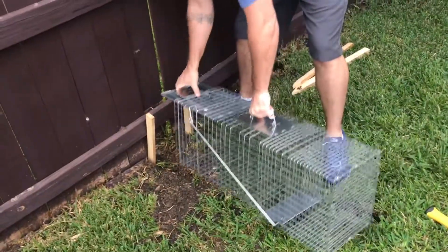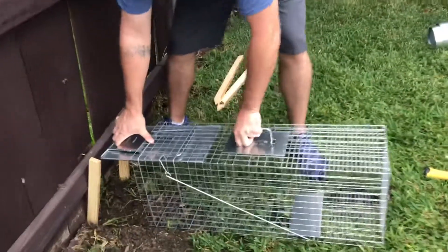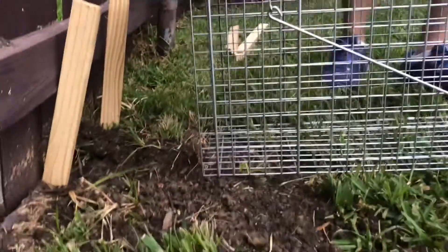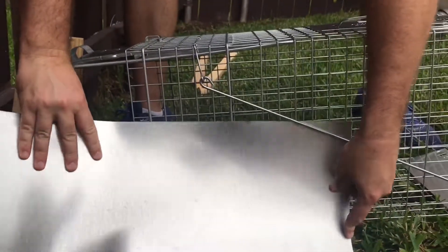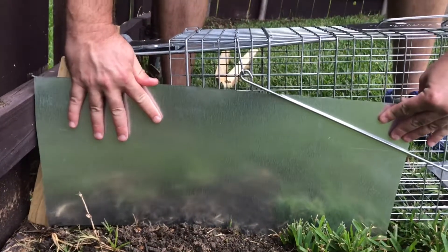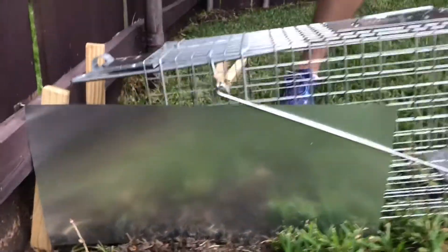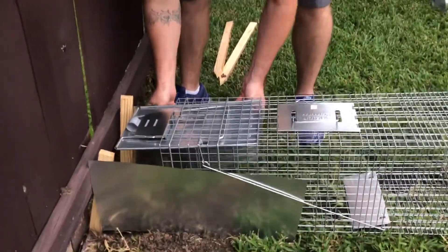Set your trap up. Make sure you have door clearance. Put your flashing up under the trigger bar. Now press it down into the ground a little bit. Same thing on the other side, but no trigger bar — just press it where you need it.